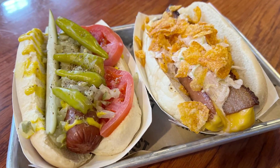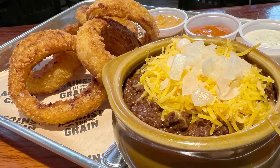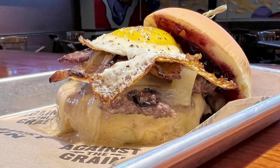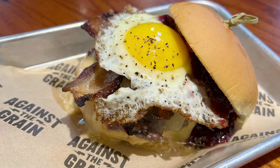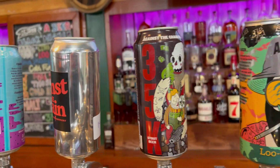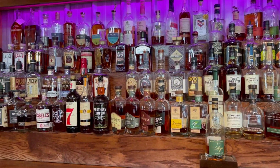Everything from gourmet hot dogs and wings to loaded fries and onion rings — and who can resist the coal miners brunch: a burger topped with melted white cheddar, maple aioli, house made blackberry jam, and a fried egg. Have it with a house made brew or one of Against the Grain's many creative cocktails.